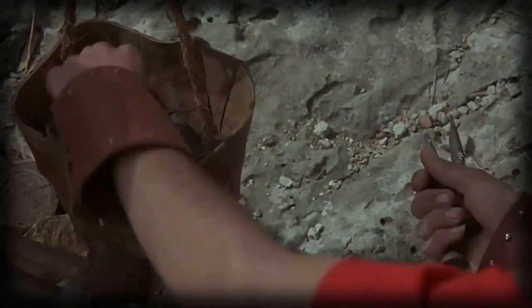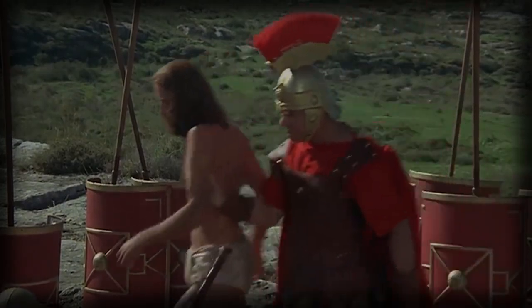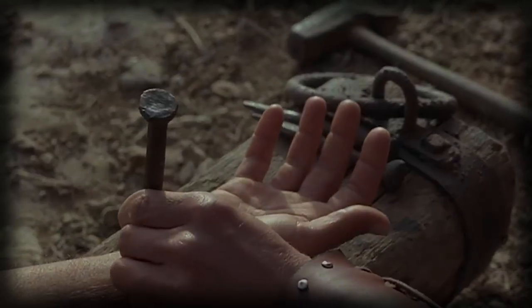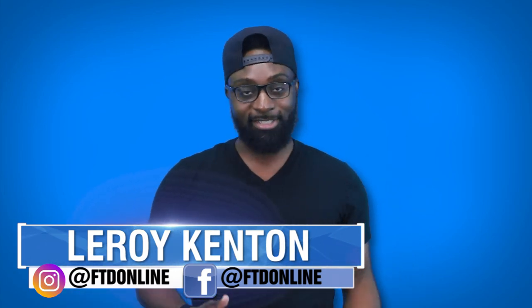Here are the 10 most painful torture devices ever created. I warn you, proceed with caution if you're easily disturbed. What's happening, everybody? Welcome back to FTD Facts. Leroy Kenton here. We got 10 of these devices to look at, so let's jump in.